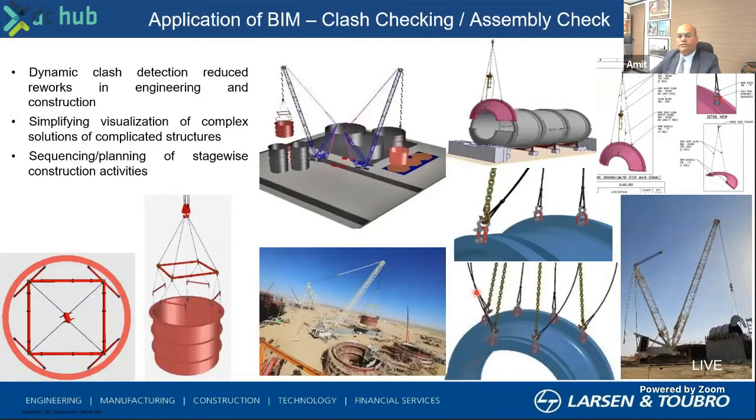Some of the advantages we have seen of implementing BIM are: first, clash checking and assembly checking at the digital level, without actually getting onto the field. These are some pictures where we've placed our cranes, placed large equipment, seen how the fitment happens — including details of where to hook them — so that we are sure of what we are doing when we hit the ground, with minimum challenges or surprises when we are physically doing the work.